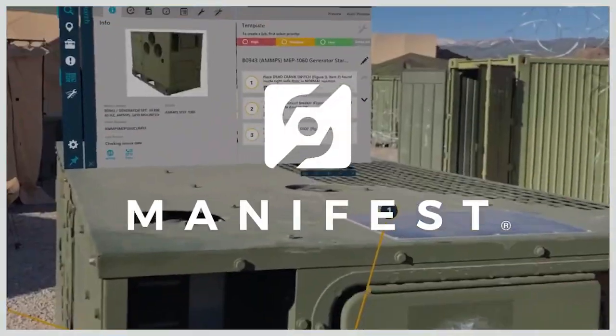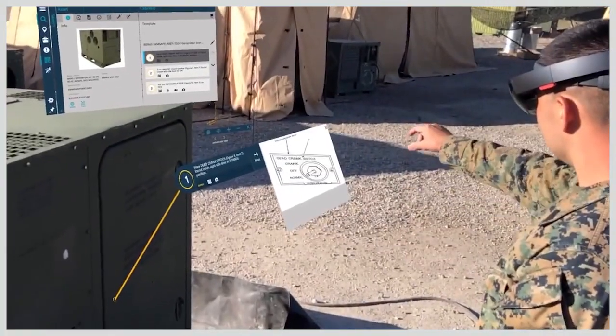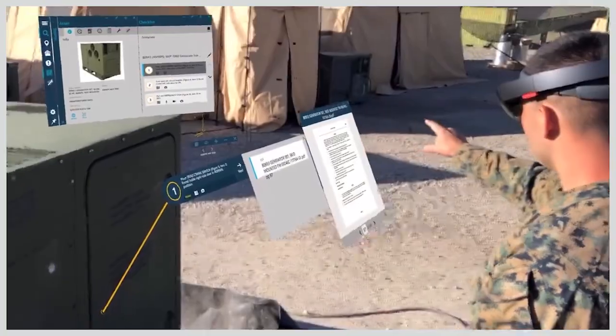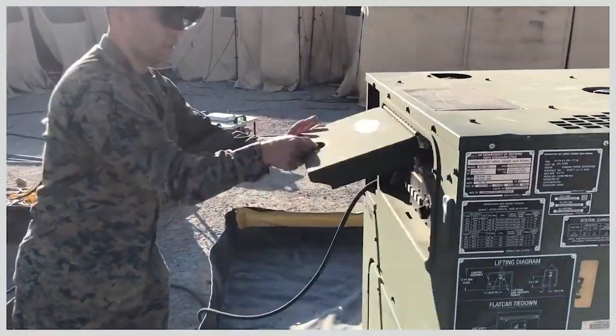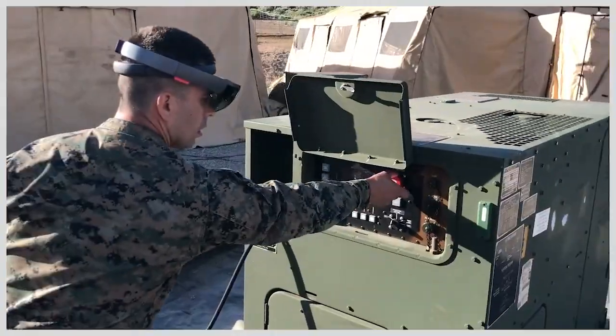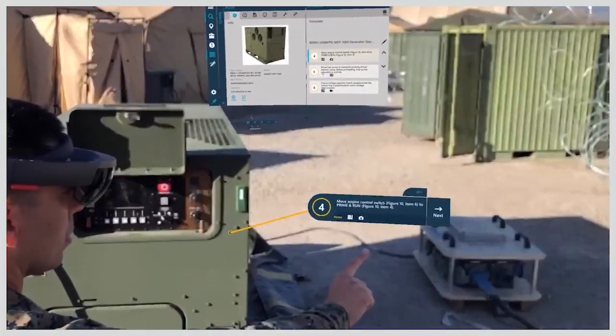5G Ultra Wideband has the potential to support Manifest in a variety of ways: speed of access to documents, 3D models, video and pictures, as well as high resolution video and high resolution image files for things like inspection. Edge computing capabilities make this data available closer to where the work is being performed. Finally, you also have improved security and availability that 5G Ultra Wideband brings.